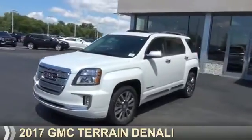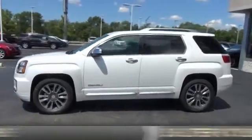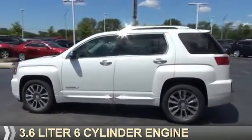Presenting the 2017 GMC Terrain. It's powered by all-wheel drive, a 3.6-liter, six-cylinder engine,